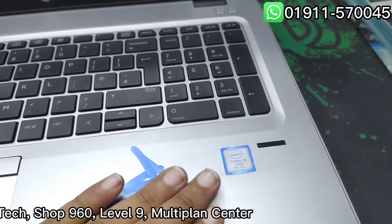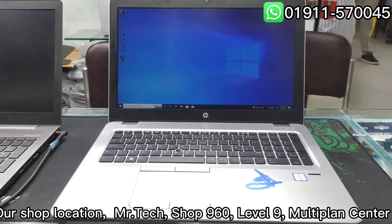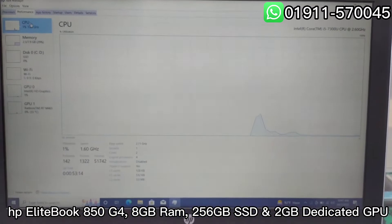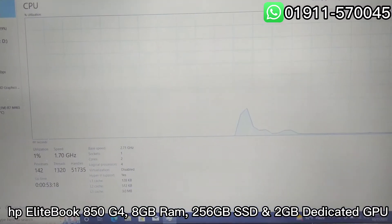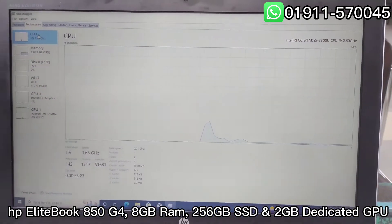Our shop location: Mr. Tech Shop, 960-09 Multiplan Center. HP EliteBook 850 G4 — 8GB RAM, 256GB SSD, 2GB Dedicated GPU.